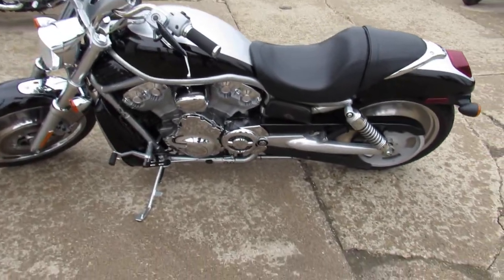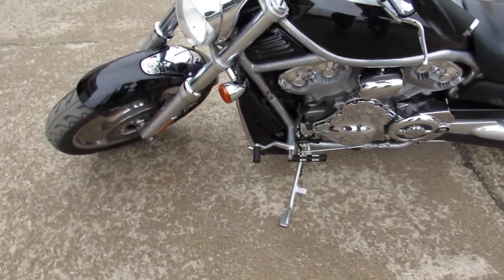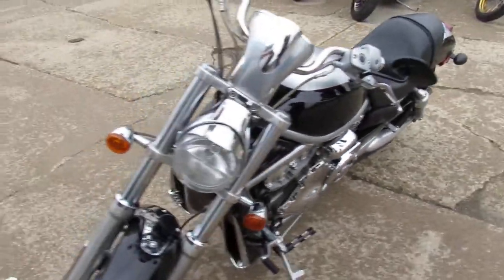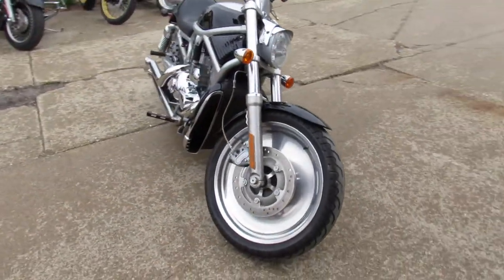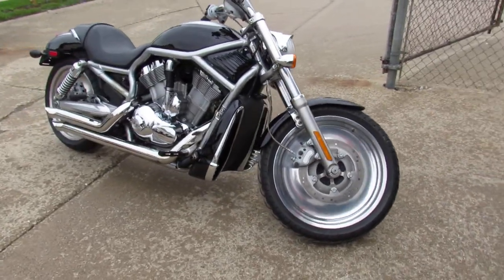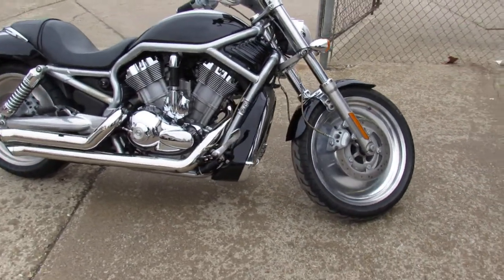Hey guys, it's Proof of Power Sports doing some videos on some used Harley Davidsons we just got in. We got over 300 used Harleys, guaranteed financing, out-of-state financing, nationwide shipping. This one's a 2004 Harley Davidson V-Rod, 16,862 miles.